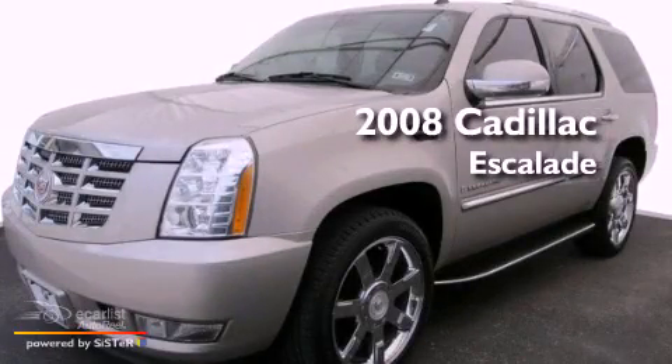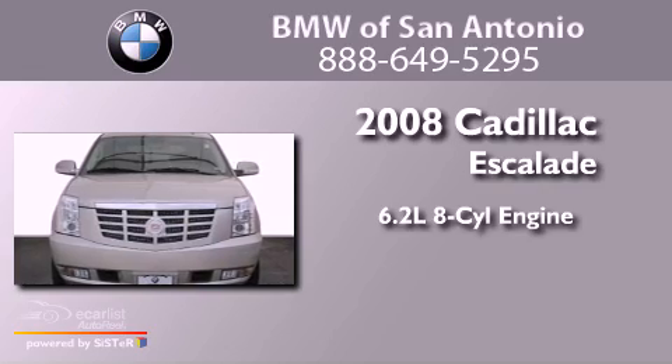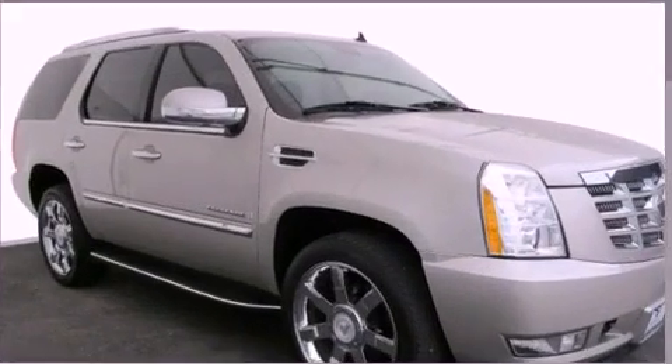This is a 2008 Cadillac Escalade. It features a 6.2-liter, eight-cylinder engine, an automatic transmission, and all-wheel drive.